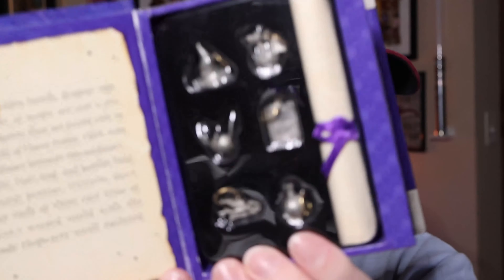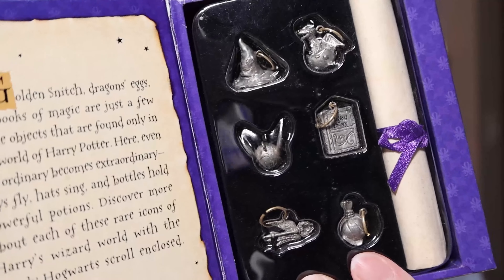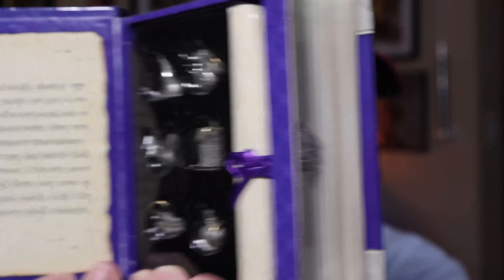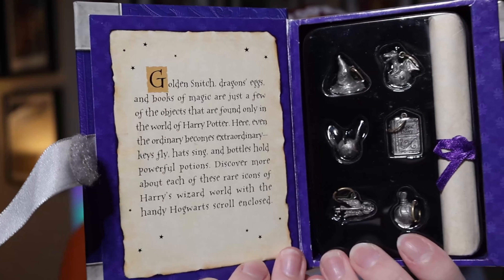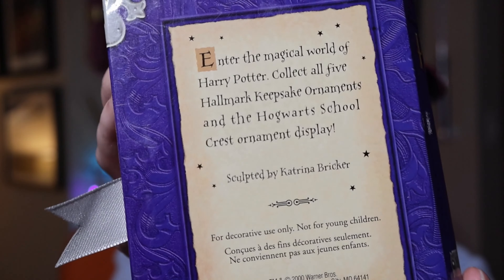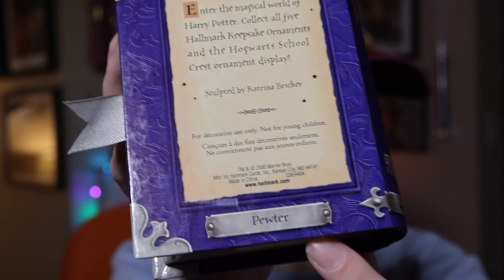Check out this little keepsake book — the fun thing about these is that all the old vintage pre-film Hallmark ones have the same theme of purple books, so keep that in mind for future videos when I show you my other Hallmark non-Christmas ornaments. You open it up with a velcro on the side, and here we have the charms — a scroll. To keep this short since I have about 70 ornaments to show you, I'll just show you without opening everything. Here it is: the Golden Snitch, Norbert, etc.